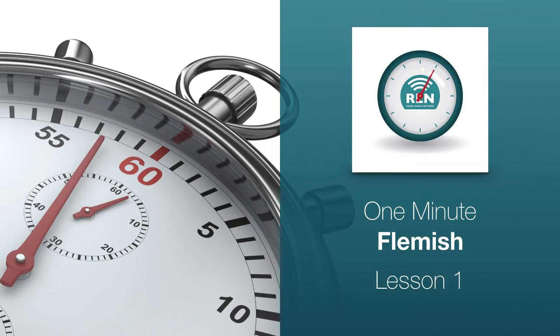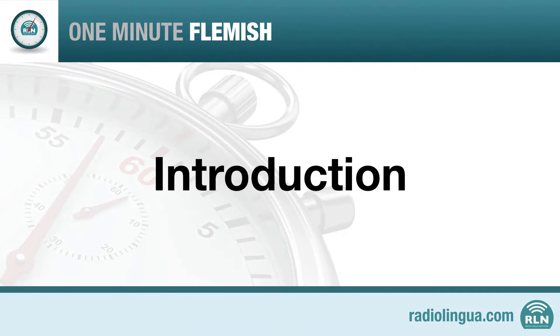One Minute Flemish, Lesson 1. Hello, my name is Kurt. And my name is Mark. We'd like to welcome you to this course from the Radio Lingua Network.